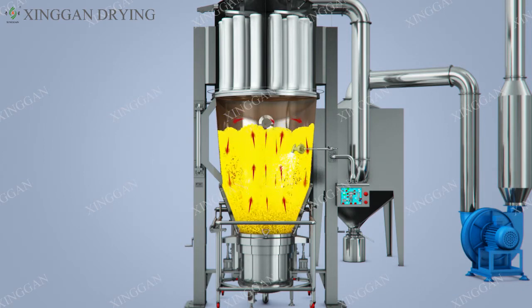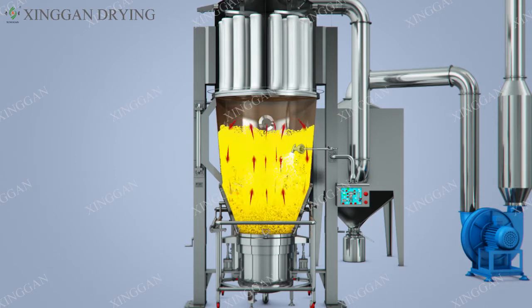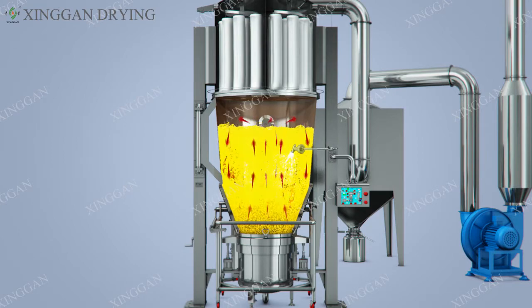Full compliance with the GMP requirements for drug production. Feature 3: The use of liquid materials as a granulation wetting binder can save a lot of alcohol, reduce production costs, and can produce small doses of sugar-free or low-sugar Chinese medicine granules.